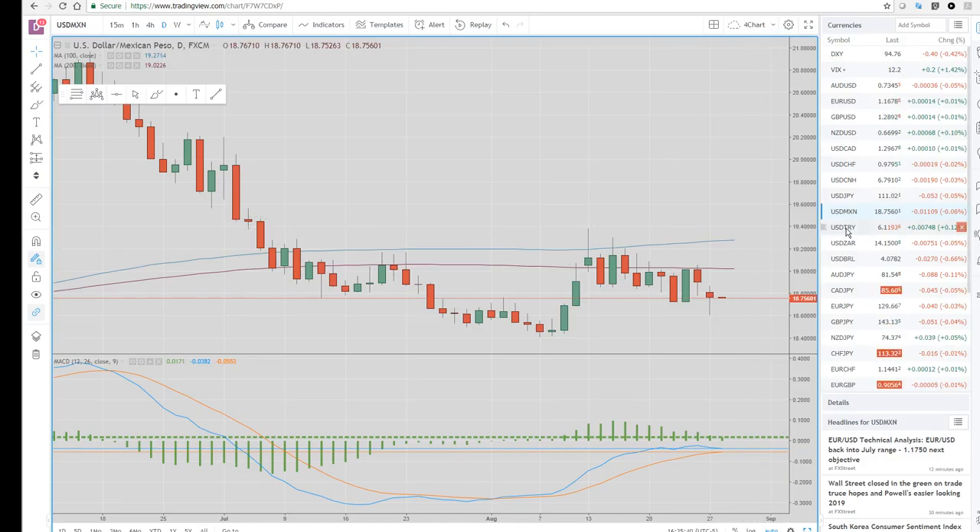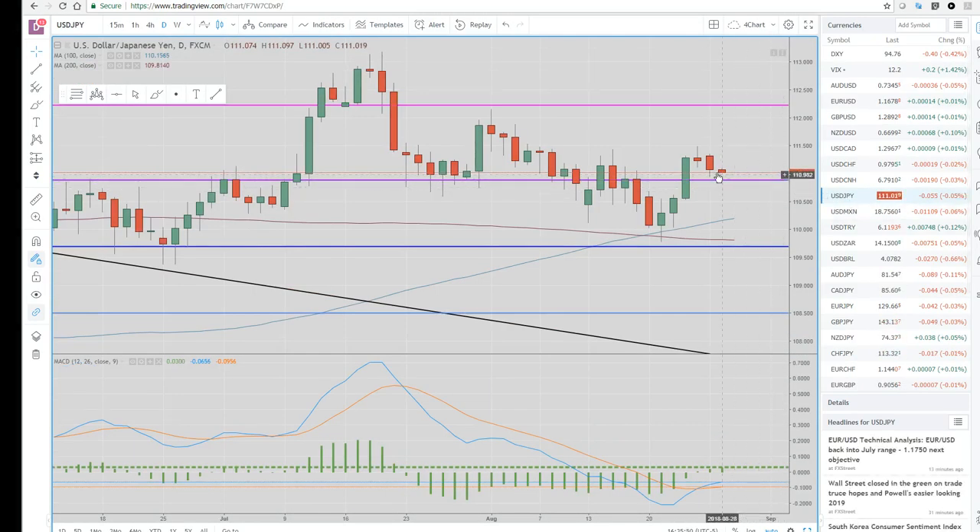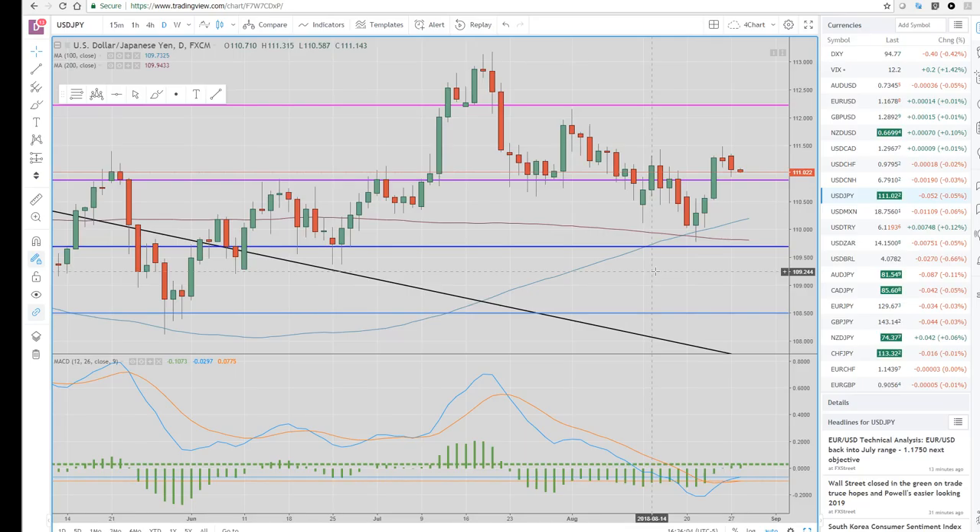Dollar-Turkey is up about a couple percent today — it did rally, was up 5% at one point. Yen crosses — the yen itself isn't doing a whole lot. We had that kind of topping pattern, followed with a down day in our Monday session. That's not really one that we're too interested in.